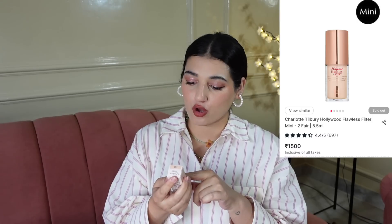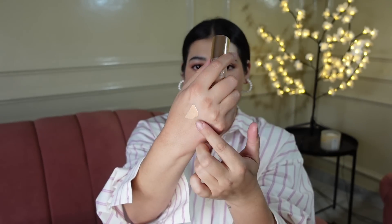And the last product I have to show you is this tiny little bottle for Rs. 1,500 — the Charlotte Tilbury Hollywood Flawless Filter. This is only 5.5ml, so this is a very small product. Everybody loves this product, so I got this mainly to see what the hype is about. This is basically like an illuminating primer — it gives you a beautiful glow on your skin. I got this in the shade 3 Fair. I've only worn it once or twice, so I need to actually wear it again and give you a review on Shorts.